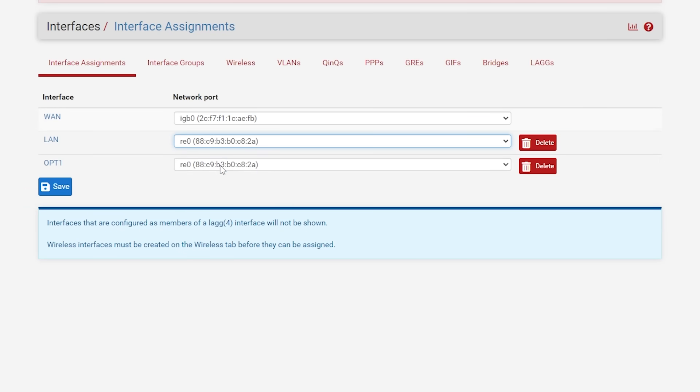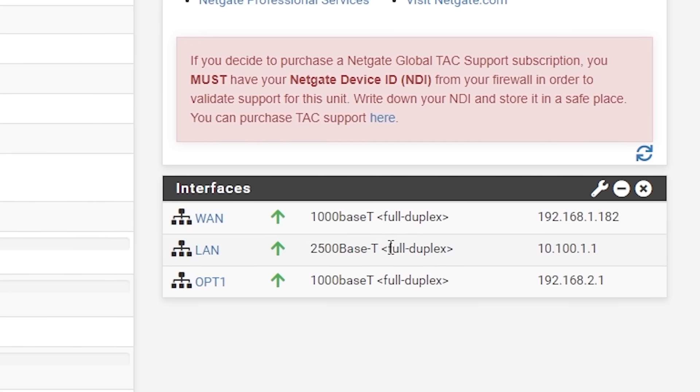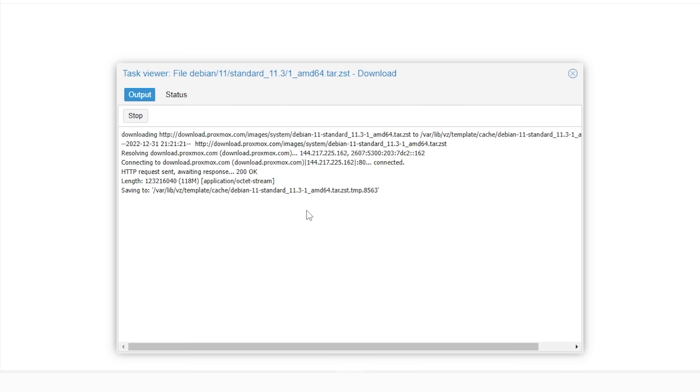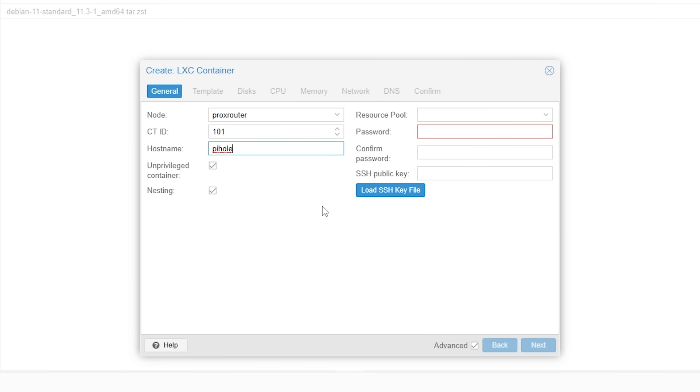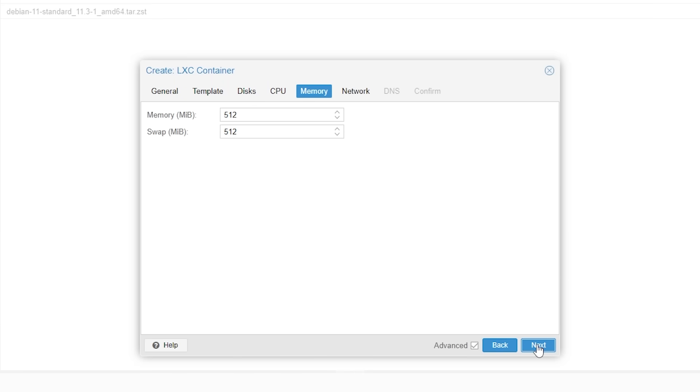With PFSense set up, it was time to move on to Pi-hole. For this, I decided to run an LXC container rather than a full-fledged VM to help preserve resources. I'm not an expert on LXC containers, but I felt confident enough to give things a shot after a little bit of research. I landed on downloading the Debian 11 template and creating an LXC container with it that I called Pi-hole. I gave it 8 gigabytes of storage, 1 CPU core, and 512 megabytes of RAM. This should be plenty, but if I ever do run into bottlenecks down the road, I can always allocate more resources. I gave it a static IP and spun it up.